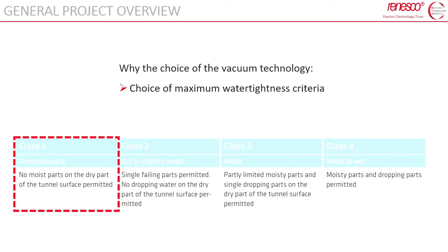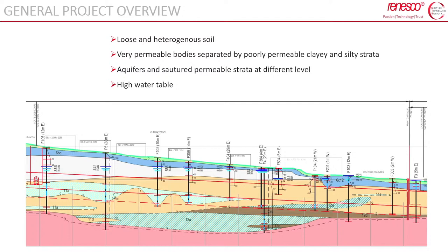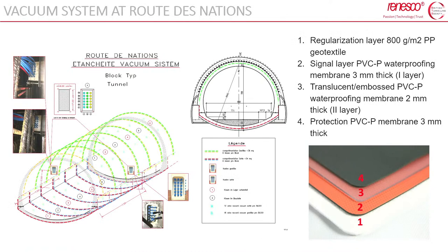It's important to understand why the designer chose such a demanding system. First, the designer and owner decided on water tightness class one — meaning the tunnel needs to be completely dry, with no moisture accepted at the intrados. Most importantly, the complex geological and hydrogeological conditions: a poor and heterogeneous soil, very permeable bodies separated by permeable clay and silty strata, different aquifers and saturated strata at different levels, and a quite high water table which stands mainly above the tunnel.